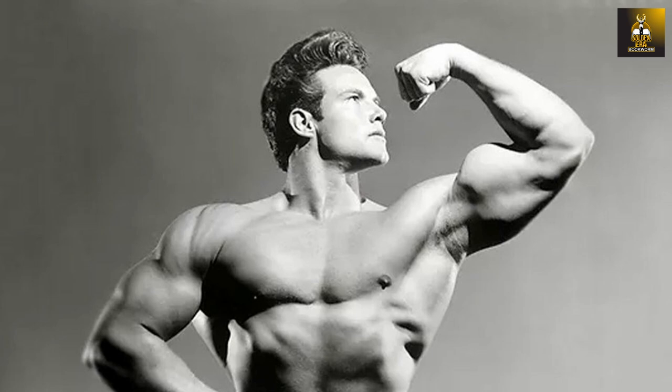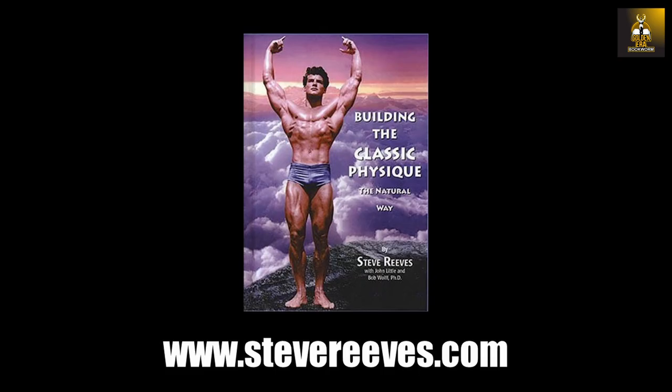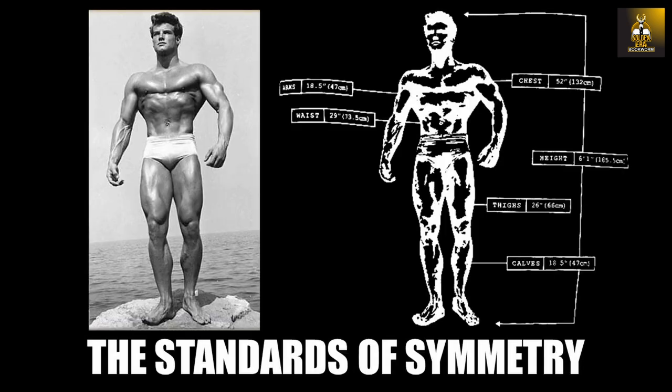Hi everybody, GoldenEraBookworm here. The quest for the classic physique is something that most bodybuilders strive for, and for the most part, look at Steve Reeves as the greatest bodybuilder that exemplified both the classic physique and standards of symmetry. In 'The Classic Physique and How to Obtain It,' Steve discusses what exactly the classic physique proportions should be for bodybuilding, as well as categorizing the correct height-to-weight ratio a bodybuilder should strive for, which will be discussed today.